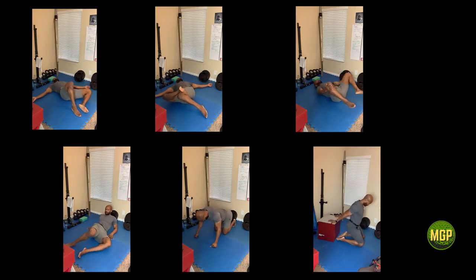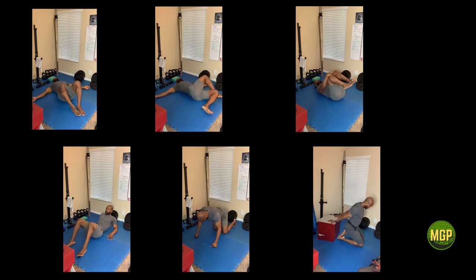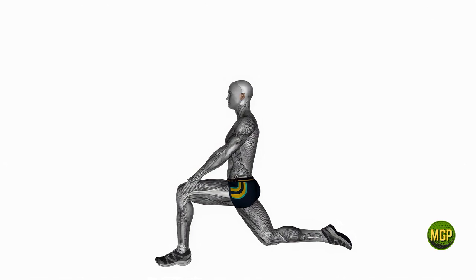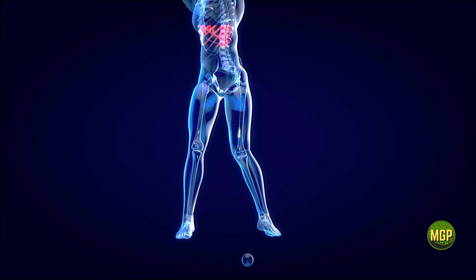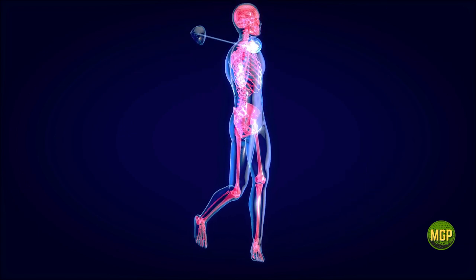Exercise order is the sequence that exercises are performed during your training session. The order that you do your exercises can have a significant impact on how fast or how slowly you make progress. This is because exercise order affects the speed that your body will adapt to a training program or movement sequence.